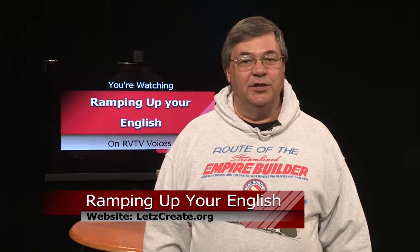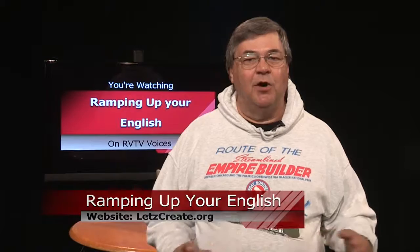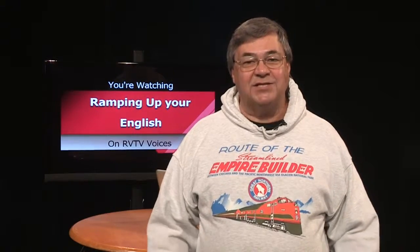Welcome to Ramping Up Your English. Ramping Up Your English is for English language learners from all language backgrounds who have already begun the process of learning English as their second language. It's a program for people of all ages. If you're seeking greater English proficiency, this program is designed to help you reach that goal. We take a content-based approach to helping you reach higher English proficiency. We use English to teach English.